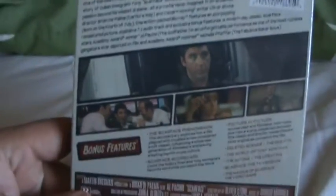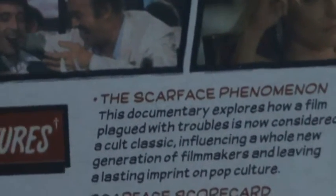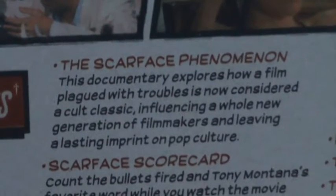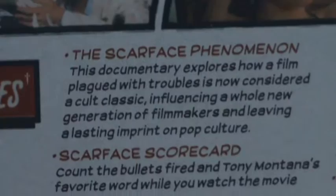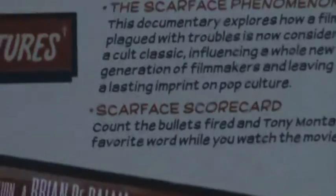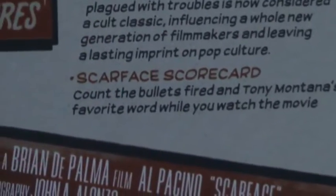So the bonus features: The Scarface Phenomenon — this documentary explores how a film plagued with troubles is now considered a cult classic, influencing a whole new generation of filmmakers and leaving a lasting imprint on pop culture. Scarface Scorecard: count the bullets fired and Tony Montana's favorite word while you watch the movie.